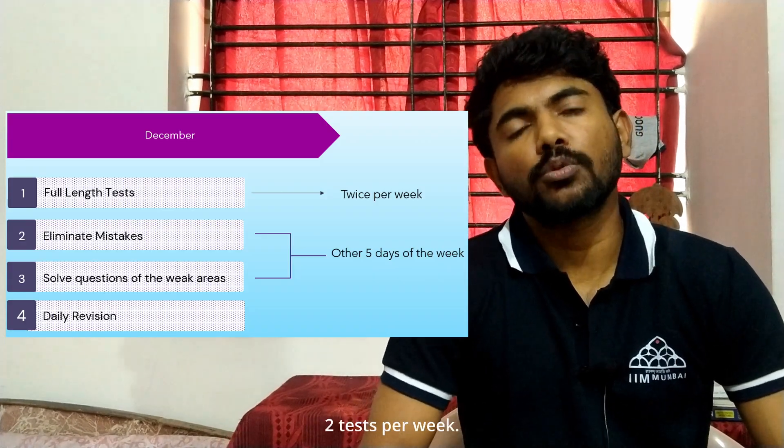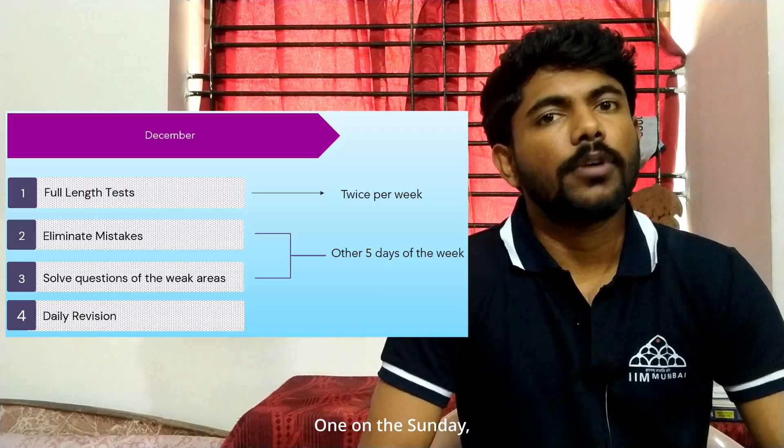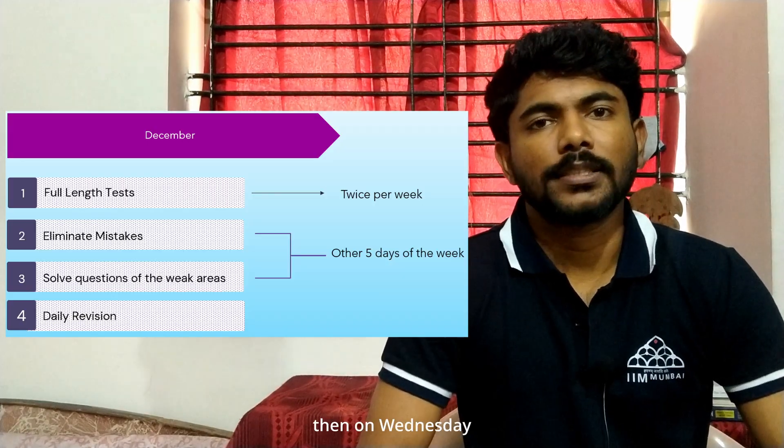We have reached December. Here we will increase the frequency of tests. Now we will be giving two tests per week — one on Sunday, then one on Wednesday or Thursday. In between the days, we will try to eliminate the mistakes we have made while also covering any remaining syllabus.